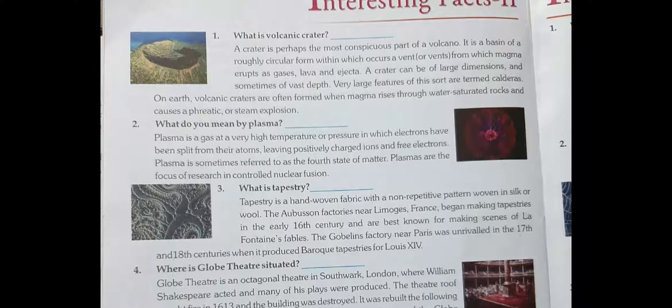Vent means opening — where magma erupts and gets ejected. A crater can be of large dimensions and sometimes a vast depth. Very large features of this sort are called calderas on Earth. Volcanic craters are often formed when magma rises through saturated rocks and causes a phreatic or steam explosion.